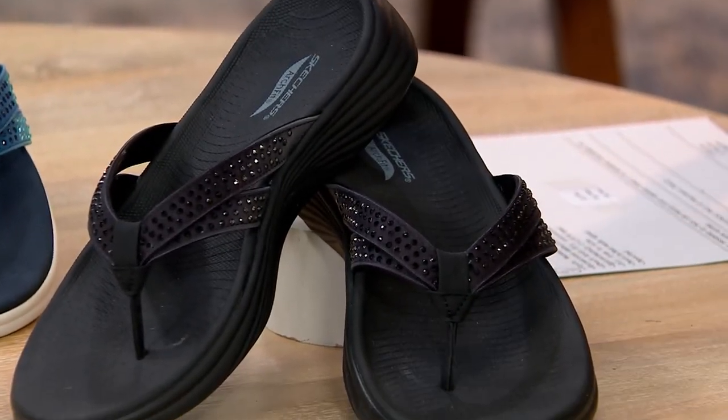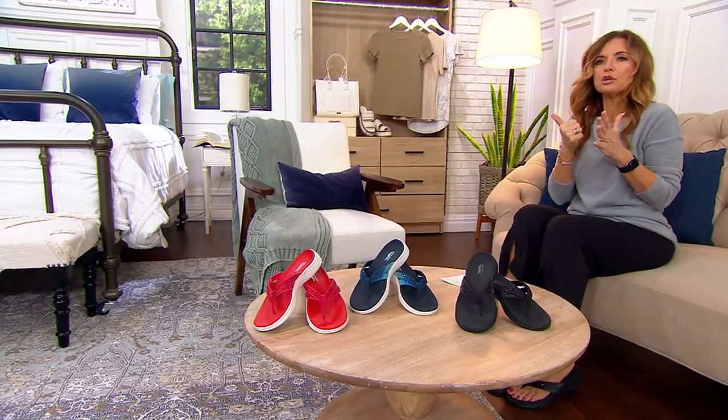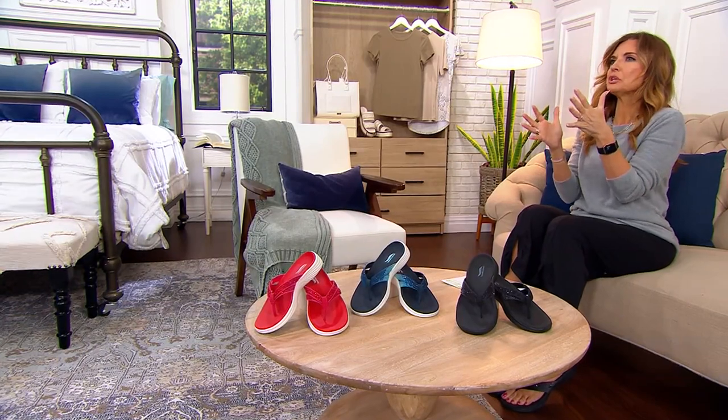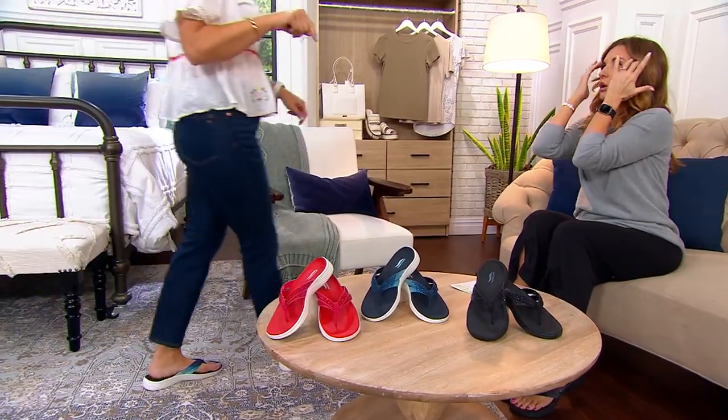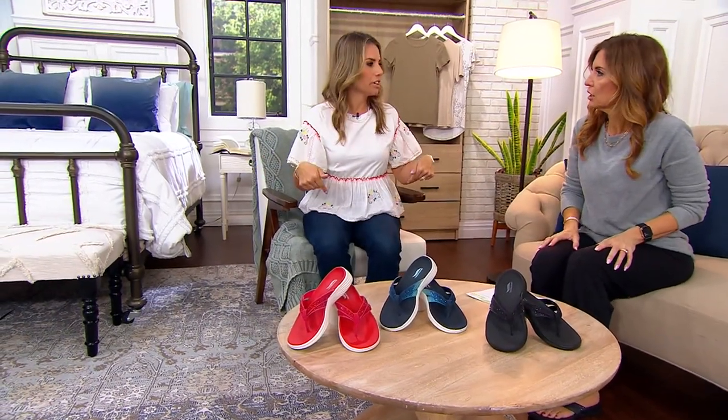Super cute. Item number A587-650. We offer medium and wide. Angela, I have a question — it's whole sizes only, so if I'm a half size, what do I do? We're going to size down on this; they're running big. Angela Bailey wears an 8½ and is wearing the 8, and it fits perfectly, so we recommend sizing down.